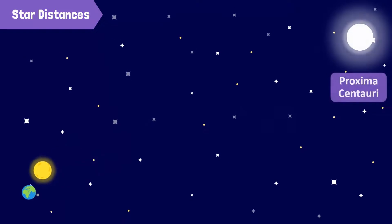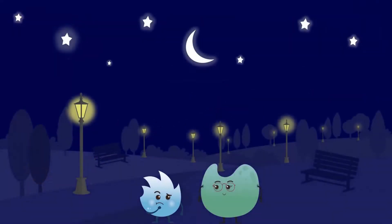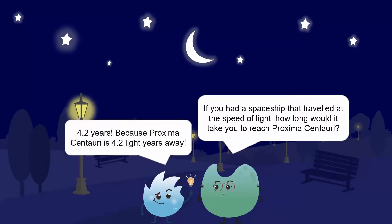The next closest star, Proxima Centauri, is 4.2 light years away from us. Now, Spikey, if you had a spaceship that traveled at the speed of light, how long would it take you to reach Proxima Centauri? 4.2 years, because Proxima Centauri is 4.2 light years away.